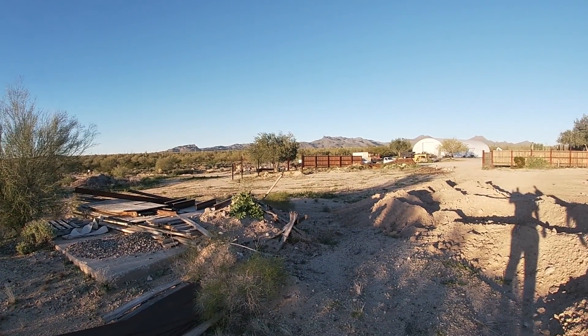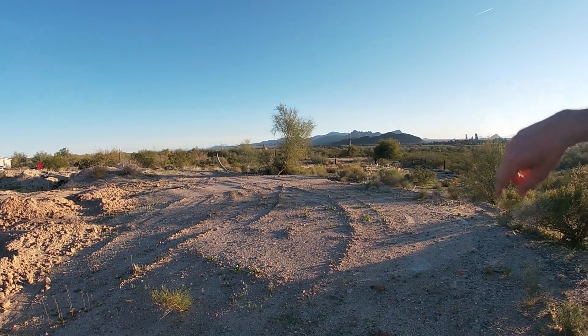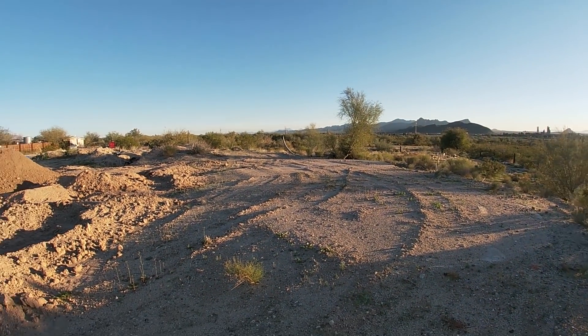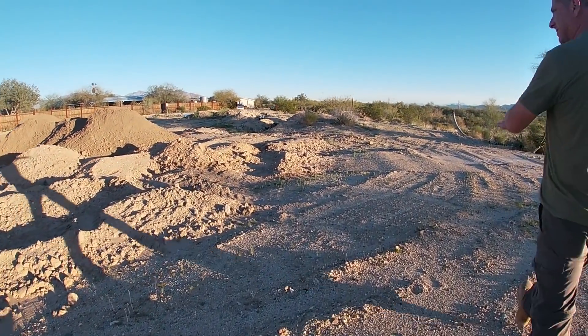I have a half million acres of state trust land here that nobody can build on, so we build this house here. If you take a look straight over that way, I've got a Walmart in the city less than 10 minutes away — it's the perfect location to build a home. We're bringing up some dirt for the house pad right now, trying to get this all nice and level.